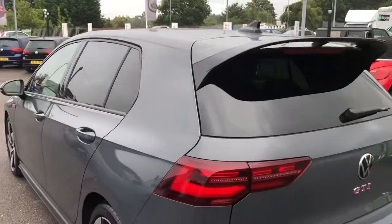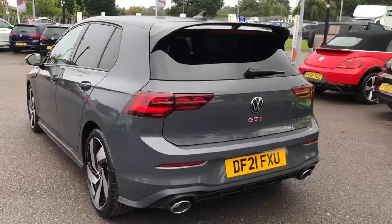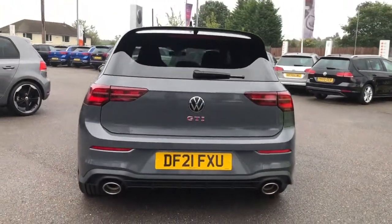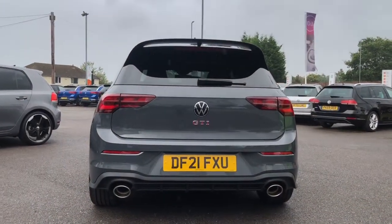This car has also covered just under 2,000 miles. You've got your performance rear spoiler, and the car features front and rear parking sensors to support you when manoeuvring and parking up your GTI.